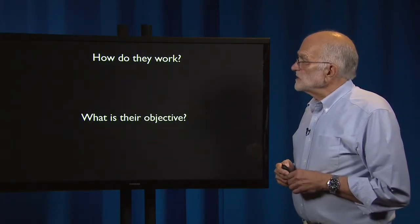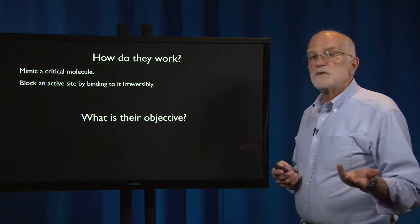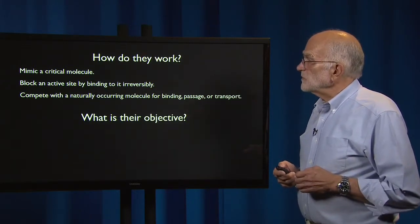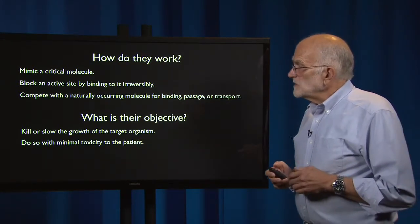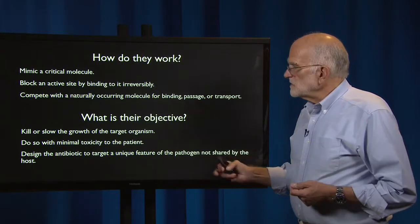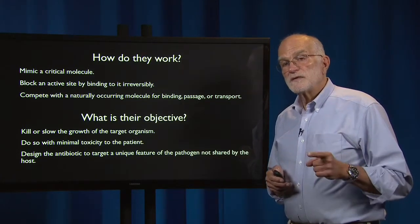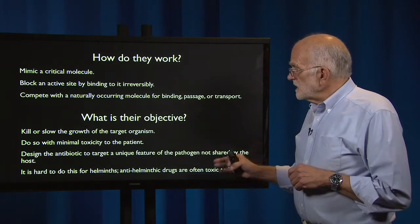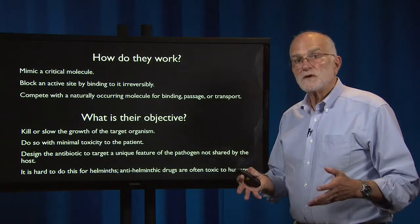How do antibiotics work, and what is their objective? They work by mimicking a critical molecule, or by blocking an active site by binding to it irreversibly, and competing with a naturally occurring molecule for binding, passage, or transport. Their objective is to kill or slow the growth of the target organism, and to do so with minimal toxicity to the patient. Antibiotics are designed to target a unique feature of the pathogen not shared by the host. This is much easier to do if the pathogen is a prokaryote than a eukaryote. It's hard to do for helminths, which is why anti-helminthic drugs are often toxic to humans — worm cells are fairly similar to human cells.